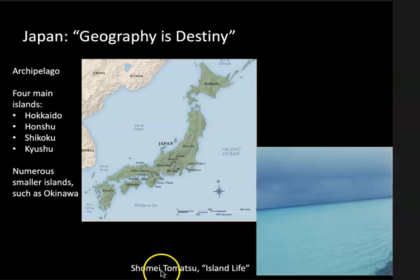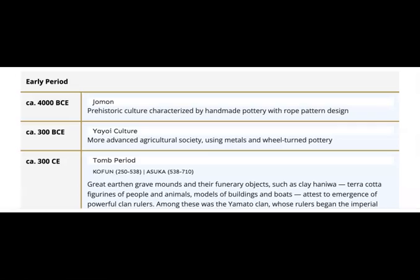We see that expressed in this photograph by the great Japanese photographer Shomei Tomatsu, who took photographs of Japan's ecology and geology and titled them Island Life. Yet these islands, if you look, are actually very close to Korea and to China. So Japan's artistic heritage is partly about remarkably unique artistic sensibilities and forms, and partly about a very close connection to China and Korea in their art history.